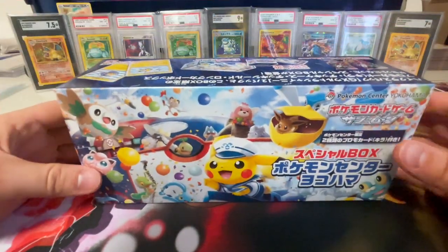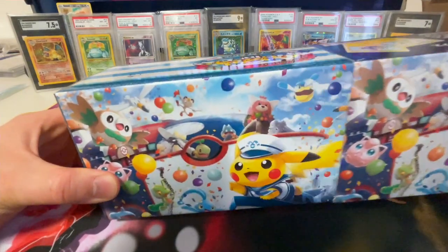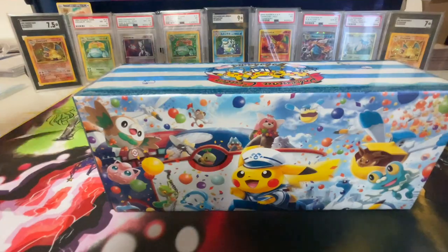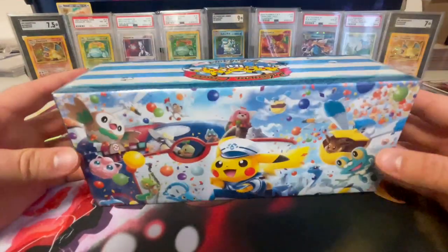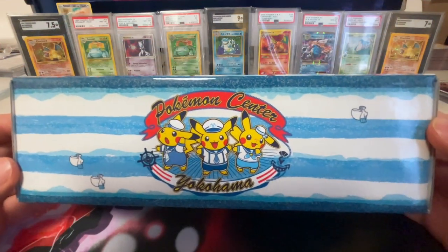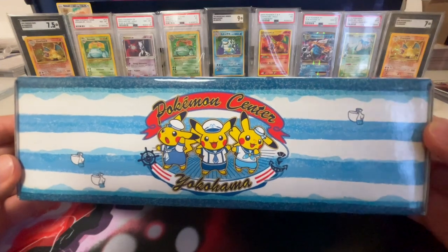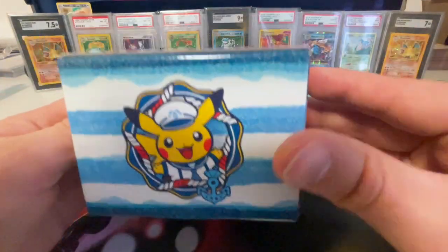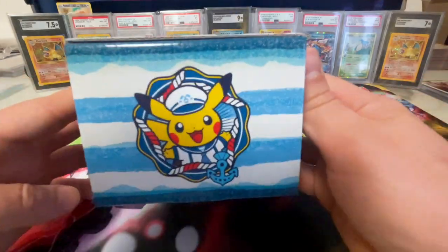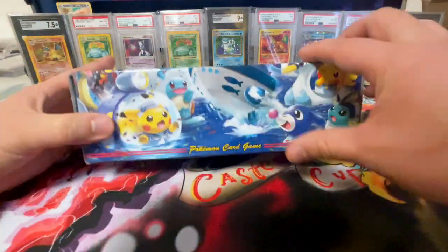The cellophane is now off. Going ahead and taking off the front piece, under it we see pretty much the same artwork, except right here we have 'Pokemon Center Yokohama.' We have three different style Pikachus — these sailor Pikachus — very, very awesome. Let's go ahead and open the box.